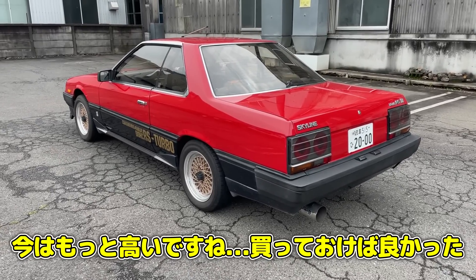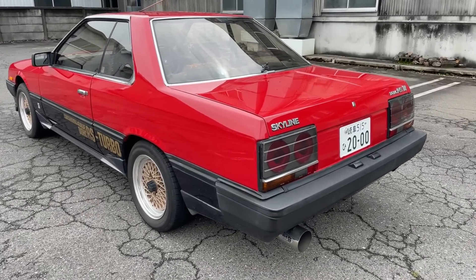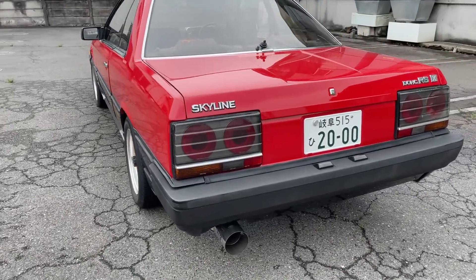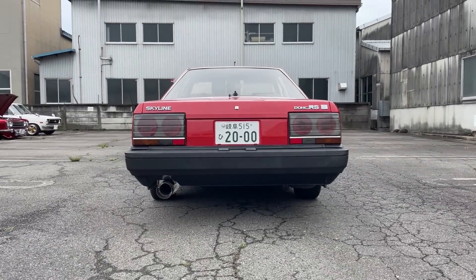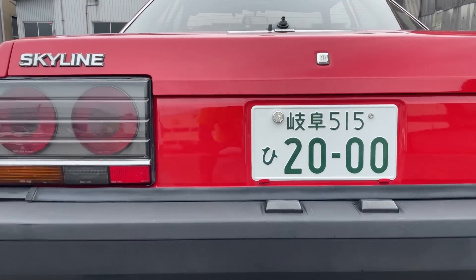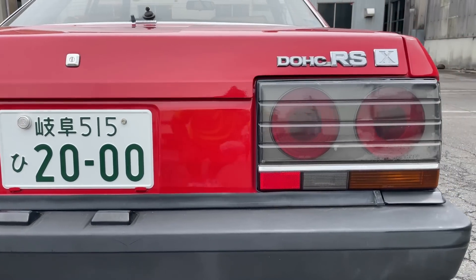斜め後ろからのビューも見ていきましょう。やっぱりかっこいいですね。鉄仮面は僕も買おうと思っていたぐらい好きだったんですが、程度のいい車両だともう200万ぐらいしたんで、今はもっと高いだろうなと思います。それではテール周りいきましょう。スカイライン伝統の丸目四眼のテールとなっています。